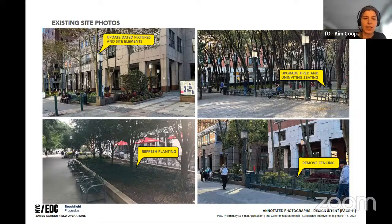The major elements we're looking to update and refresh include the dated light fixtures, the metal benches that are hard and uninviting, the planting beds which need a refresh to make them more seasonal and charismatic, and taking down some of the barriers such as existing fencing along the planting — to make it more immersive and inviting.